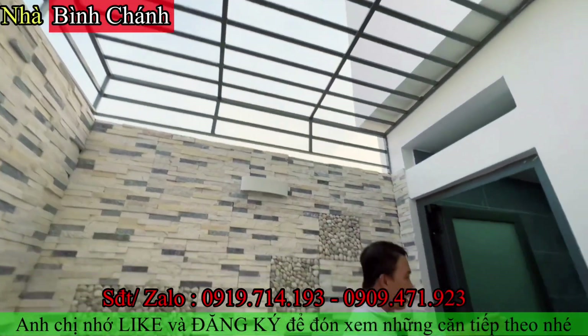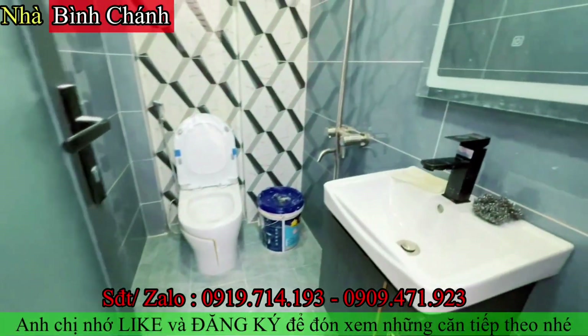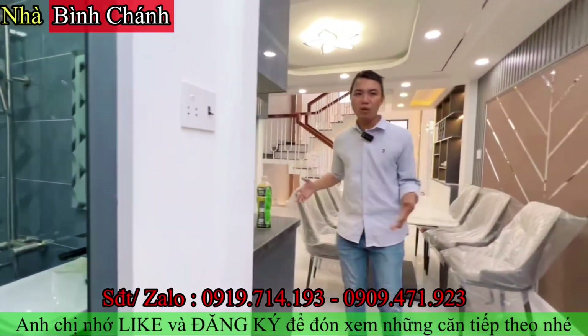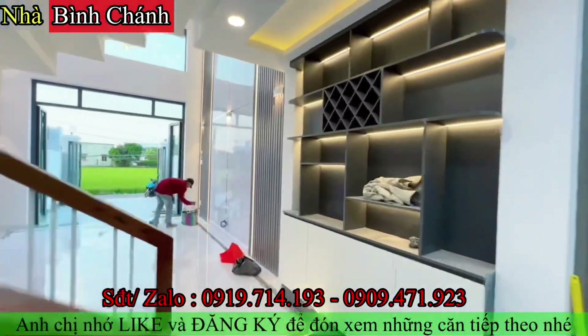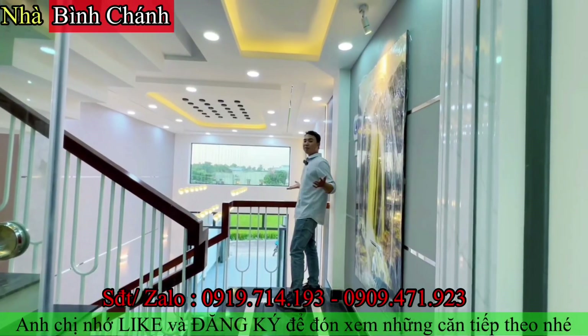Không gian nhà vệ sinh tầng trệt lót gạch bóng, có vòi cầu, hoa sen, lavabo, gương điện, đầy đủ công năng. Bây giờ cô chú anh chị cùng Thành Vũ nhìn lại tầng trệt của căn nhà, sau đó lên lầu khám phá những không gian tiếp theo.